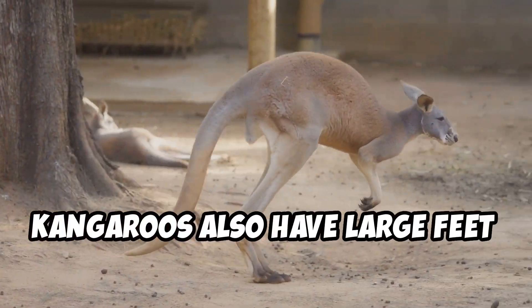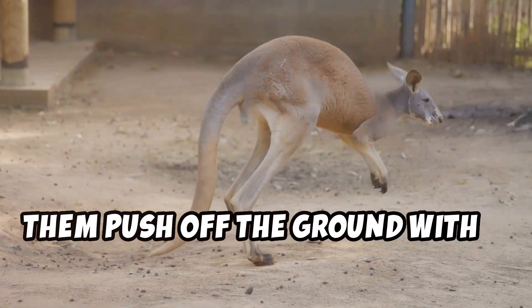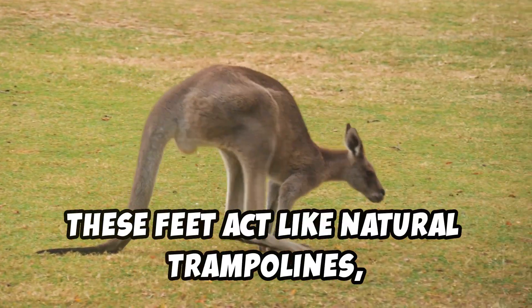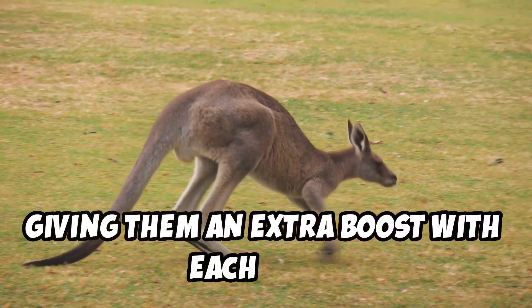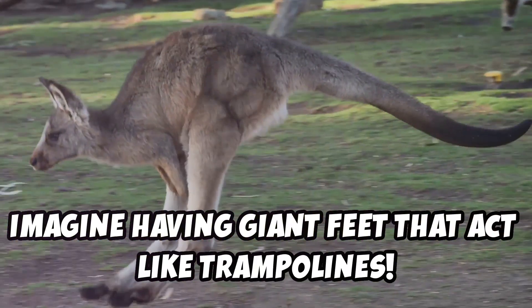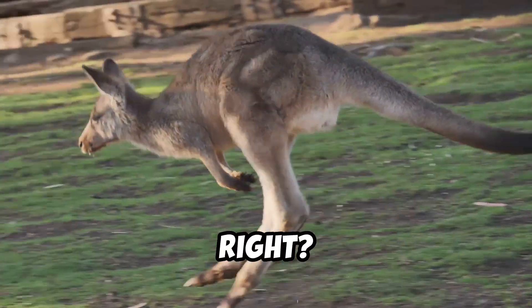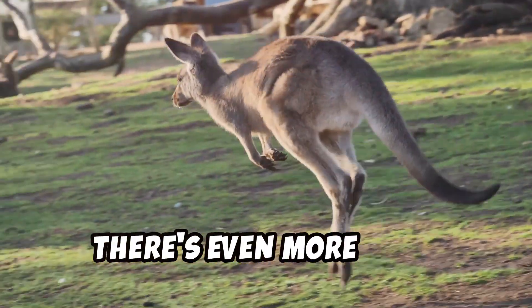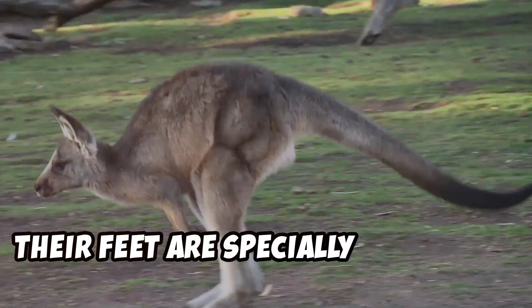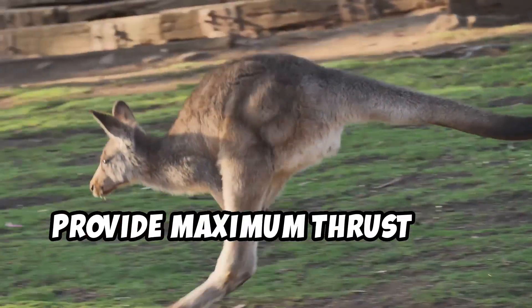Kangaroos also have large feet that help them push off the ground with a lot of force. These feet act like natural trampolines, giving them an extra boost with each jump. Imagine having giant feet that act like trampolines — cool, right? Their feet are specially adapted to provide maximum thrust and stability.